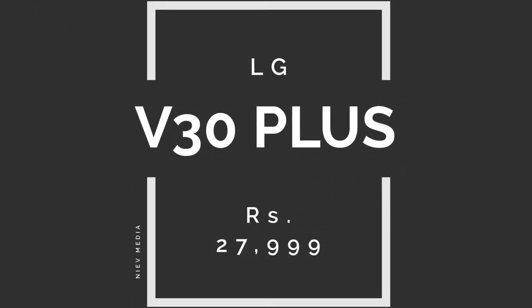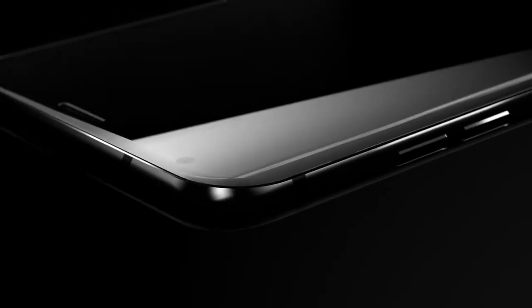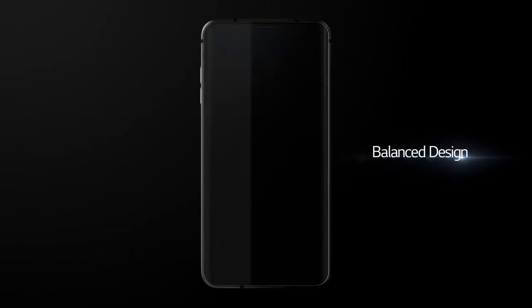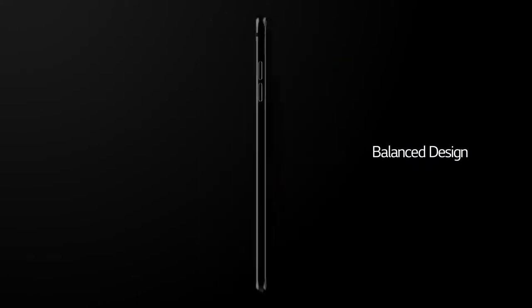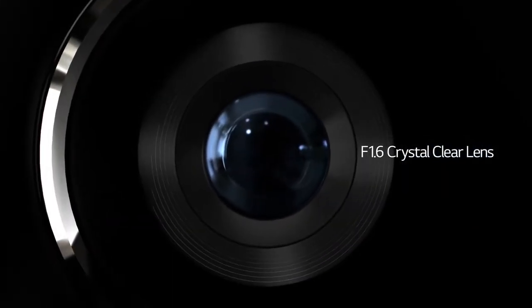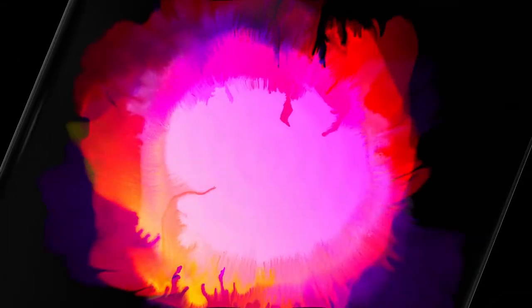Next we have the LG V30 Plus. This smartphone has an elegant design and a 6-inch QHD Plus display. It has dual 16MP and 13MP rear cameras and a 5MP wide-angle front camera with dual-tone LED flash. It has 128GB internal storage expandable up to 2TB, and 4GB RAM powered by a 3300mAh lithium polymer battery with fast charge technology. The LG V30 Plus also boasts Hi-Fi video recording, voice recognition, wireless charging, and IP68 water and dust resistance.